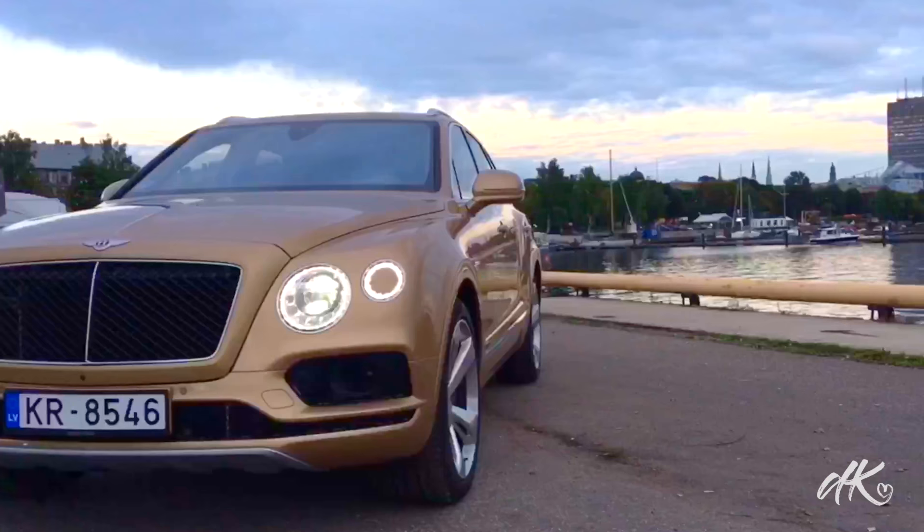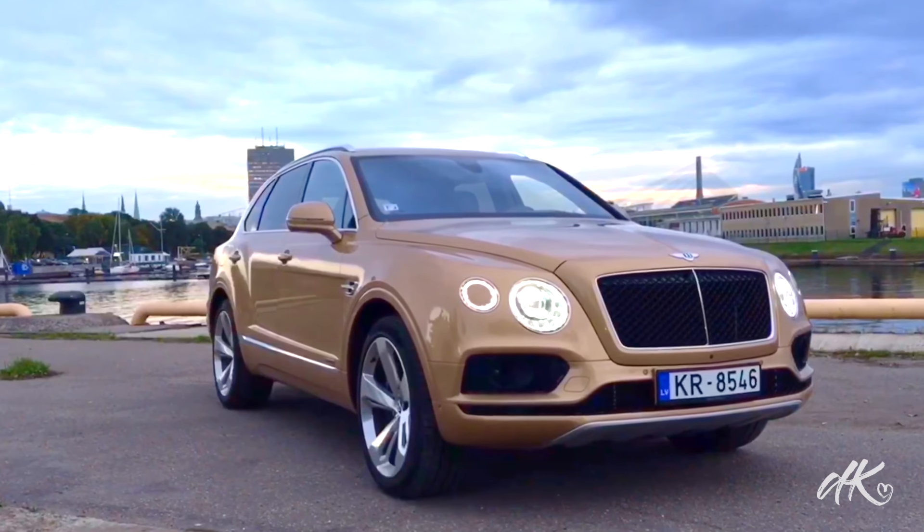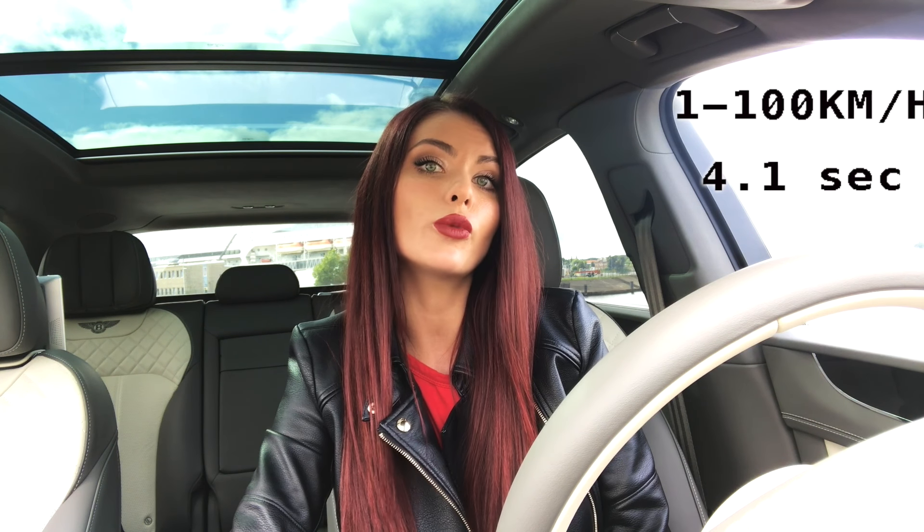The third thing I love about this car is the exterior. It's stylish, it's beautiful, but yet it's classy and timeless. If you get this car with a petrol engine it will go from 0 to 100 kilometers per hour in 4.1 seconds and it will consume 12 liters per 100 kilometers. The Bentley Bentayga with the petrol engine is the fastest SUV in the market at the moment and its top speed is 301 kilometers per hour.